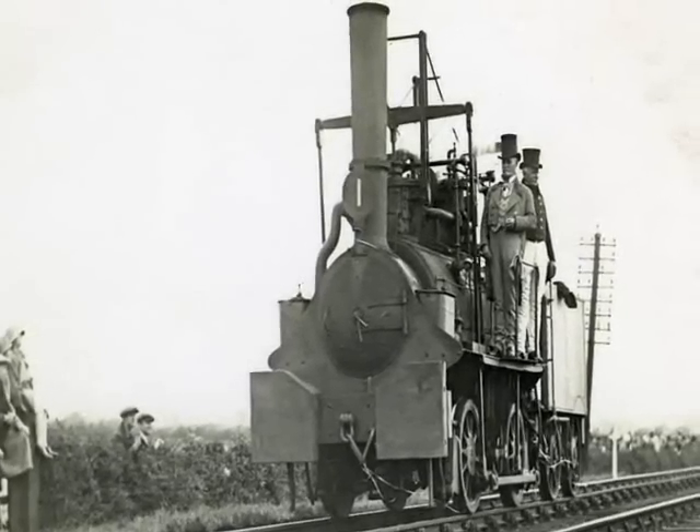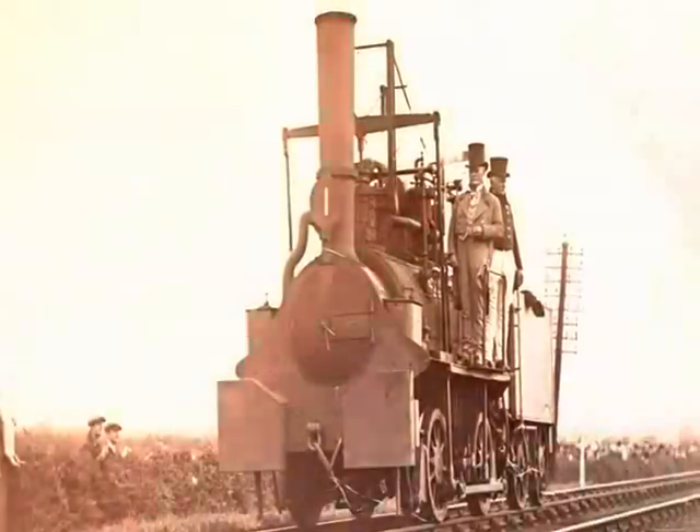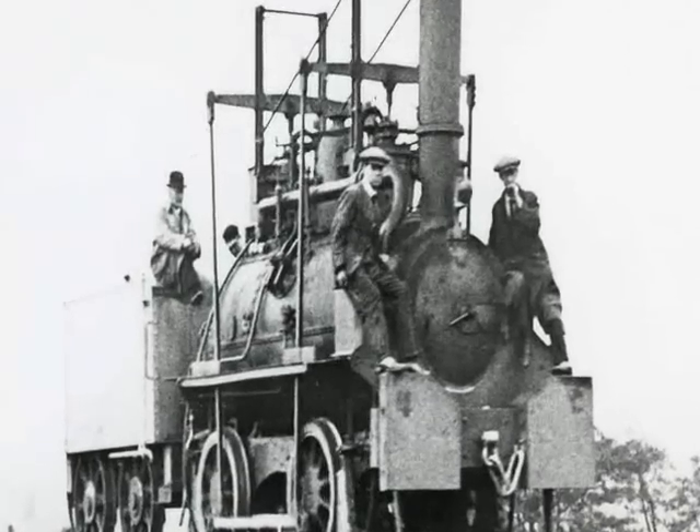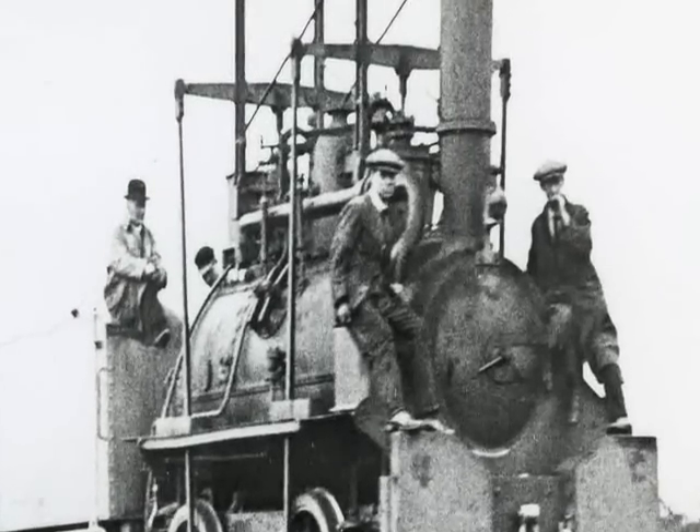Darlington is the birthplace of the railways. The world's first publicly owned steam-powered passenger railway was brainchilded here in Darlington. Incredibly innovative, incredibly brave. No one had ever done this on this sort of scale before — on an industrial scale — joining coalfields with the sea, running through Darlington.